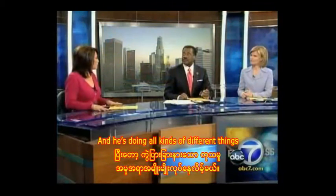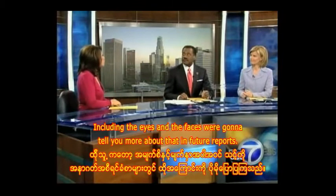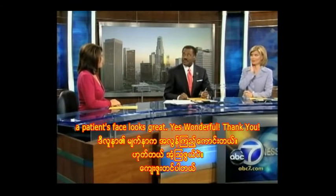He's doing all kinds of different things, including the eyes and the face, and we're going to tell you more about that in future reports. The patient's face looks great. Wasn't it wonderful? Denise, thank you.